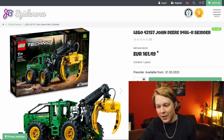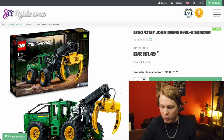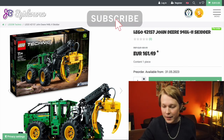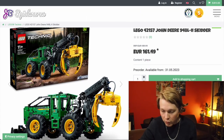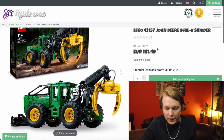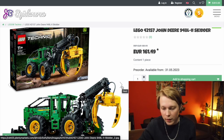The first set here is the John Deere 948L2 Skidder. This is going to be €190 and have 1,492 pieces, so it's definitely on the pricier side, but the build itself, I think, looks pretty good.